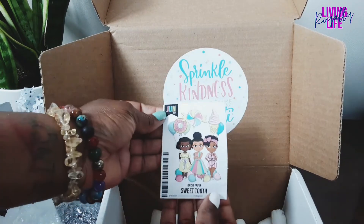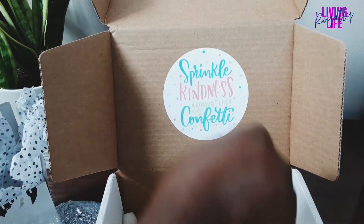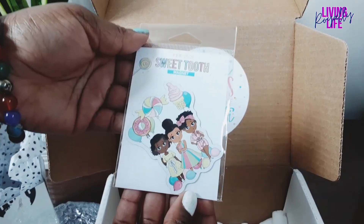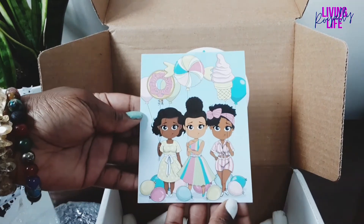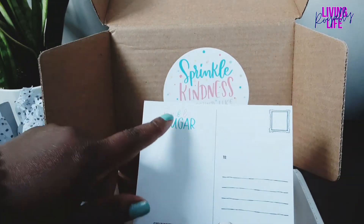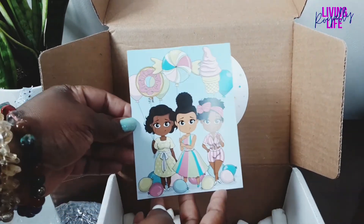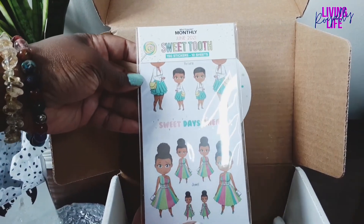Here is our sticker of the month, and here's the magnet — these are adorable. The postcard — oh, it's an actual postcard this time! It says 'Just a Spoonful of Sugar.' I want to send this to somebody. And here's our sticker book for the month.